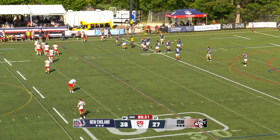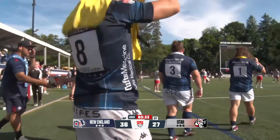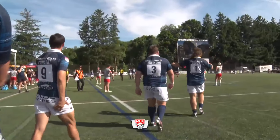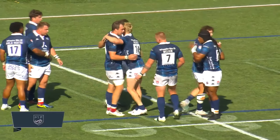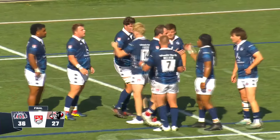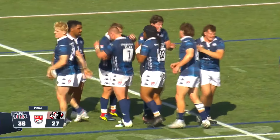It is a full five points on Father's Day for New England, looking to be your number one seed as defending Major League Rugby champions. Along the way, the Utah Warriors' fate is sealed with no points today to show for it, losing by two scores.